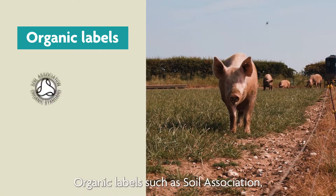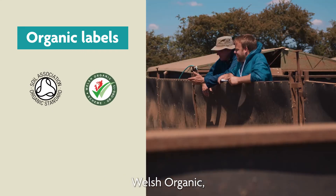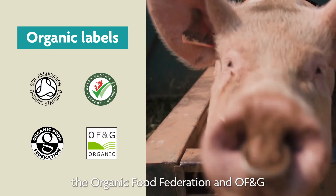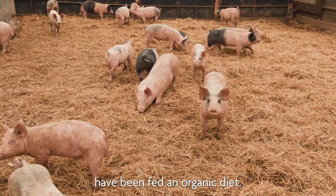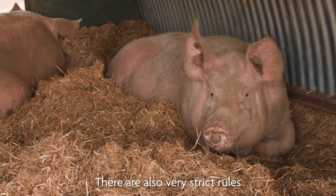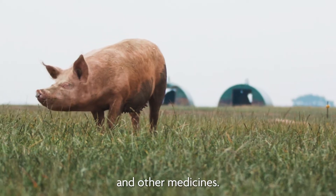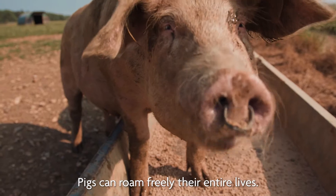Organic labels such as Soil Association, Welsh Organic, the Organic Food Federation, and OF&G require that the animals have been fed an organic diet. There are also very strict rules around the use of antibiotics and other medicines, and pigs can roam freely their entire lives.